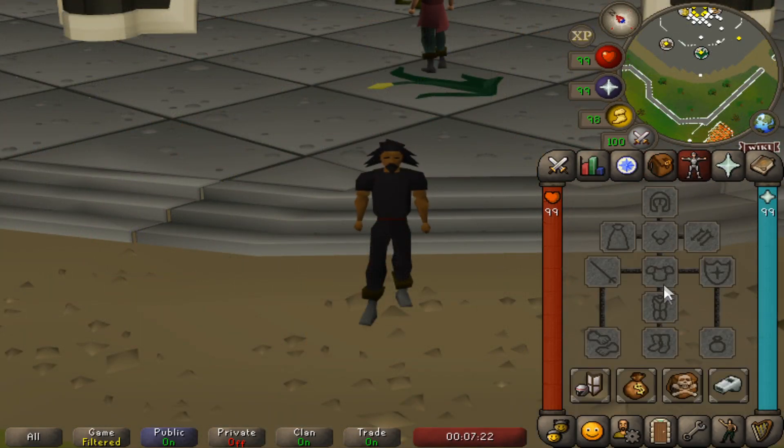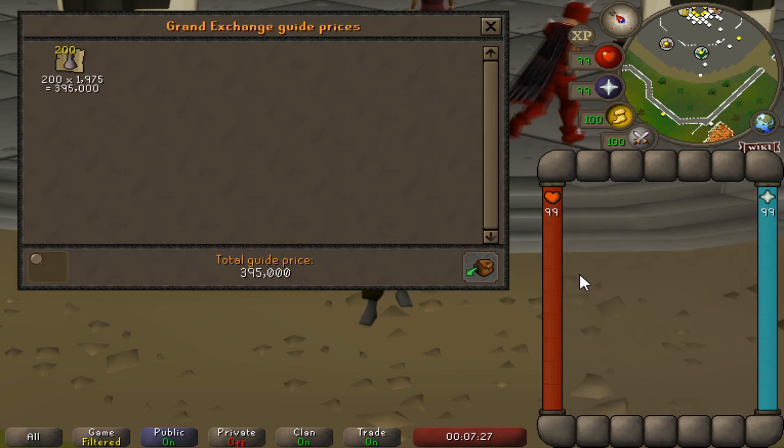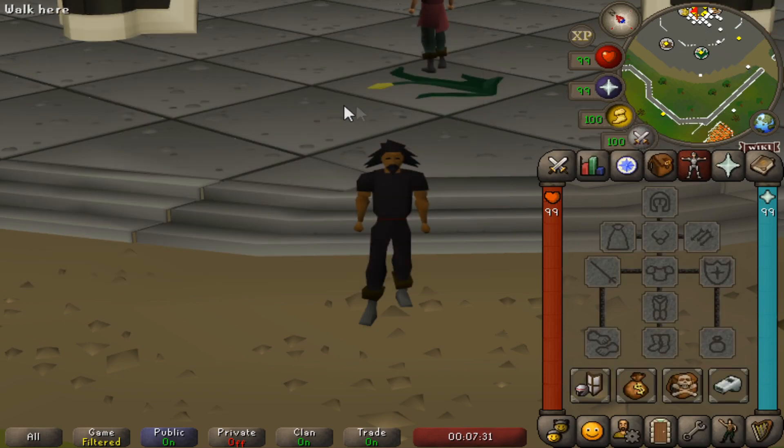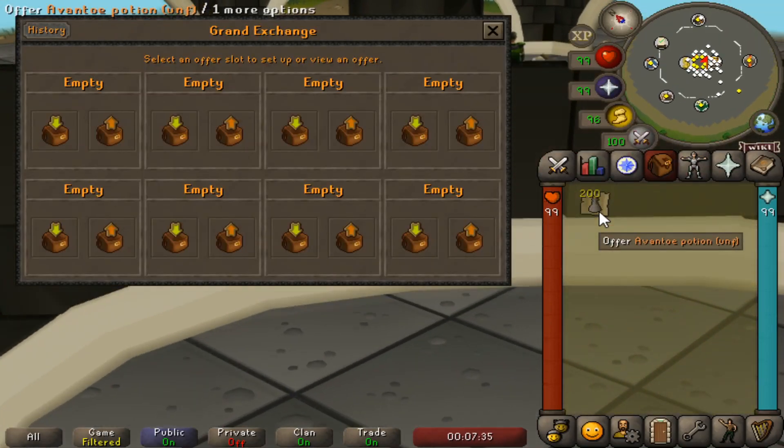I've completed 200 unfinished Avantoe potions. This took me about 3 minutes and I made 385k, totaling a profit of 19k. I did sell these under the GE price mainly because I'm a bit too impatient to wait for them to sell.